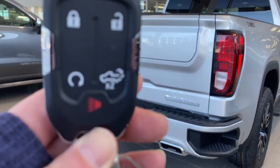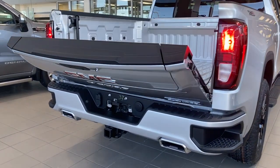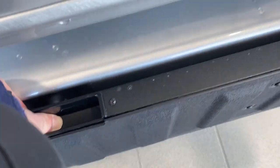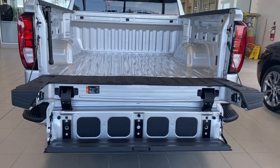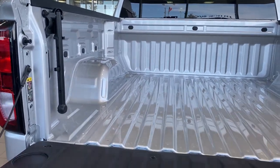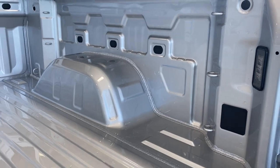This truck also has GM's easy lift and lower tailgate. I'm going to use our key fob — push that button twice to drop the tailgate down. It also has GMC's multi-pro tailgate. By pushing two additional buttons we're able to drop that tailgate step down with ease. The box of the truck has 12 cargo hooks and LED box lighting.